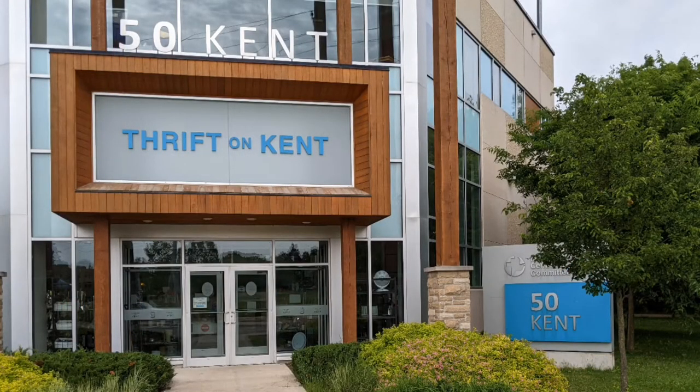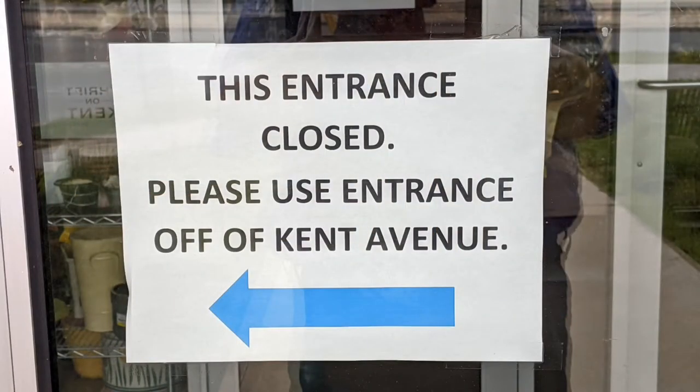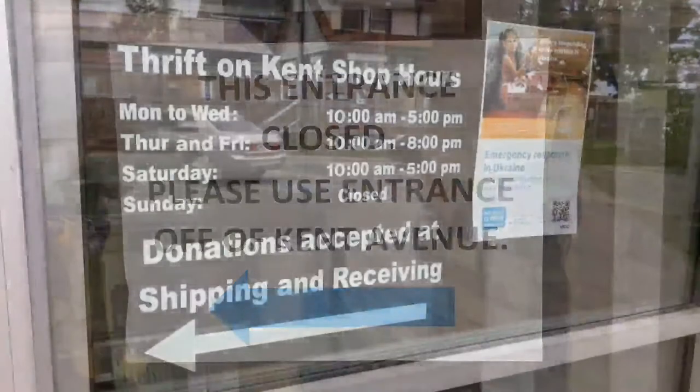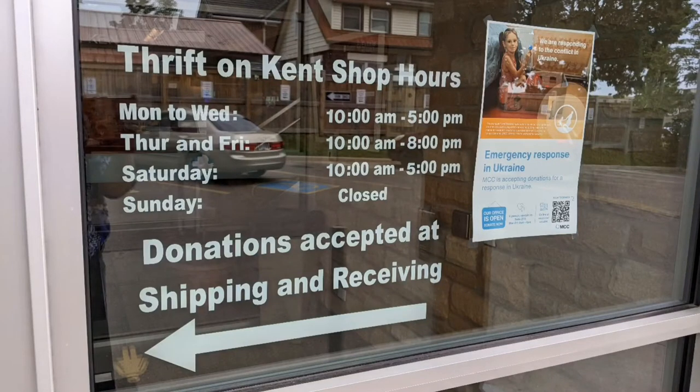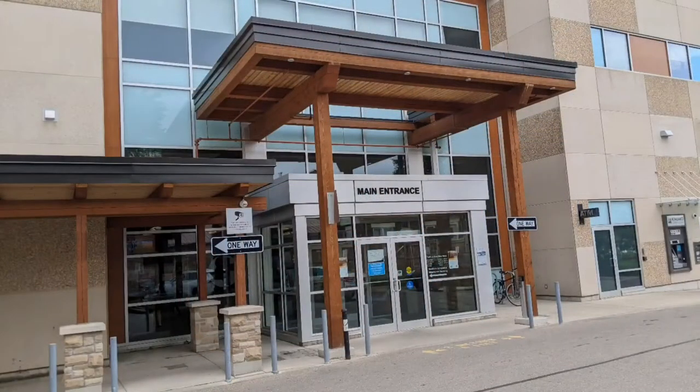Hi, and welcome to another of Hawaiian Shirt Papa tours of — in this case it's a thrift store, Thrift on Kent, which is related to the Thrift on Mill that was in Leamington. This one's in Kitchener. Although they have a lovely front door, they're not using it — they're using a main door that's on the opposite end of their space.